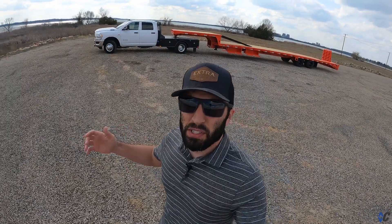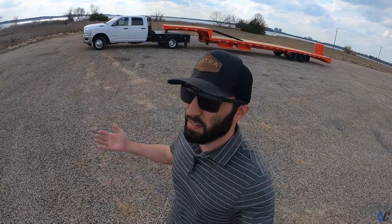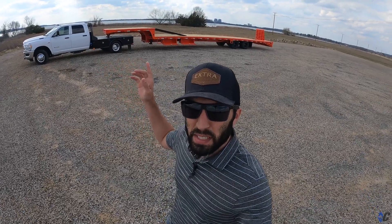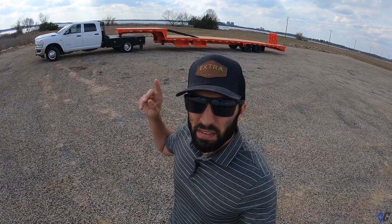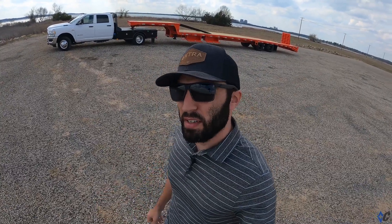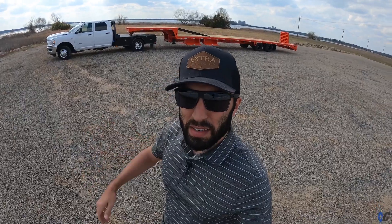Hey guys, how's it going? We are coming to you on a beautiful March Texas day, mid 70 degrees. It's a perfect day for a walk-around on an SDX. This SDX in particular is about to head to Utah for Porter Transport. This is their second SDX — they have an orange one that's a twin to this that they've run for a couple of years and it has served them well.